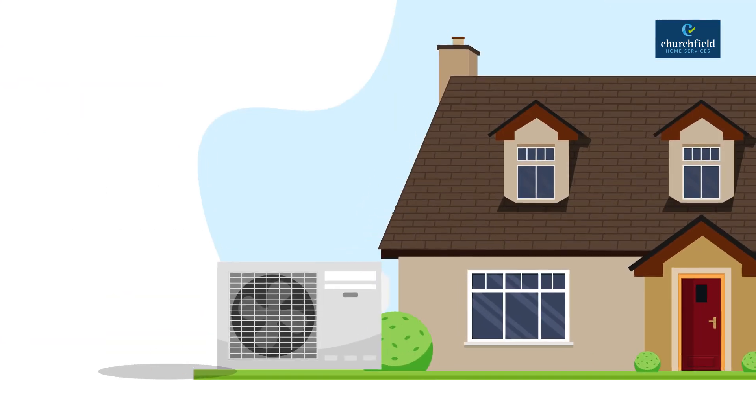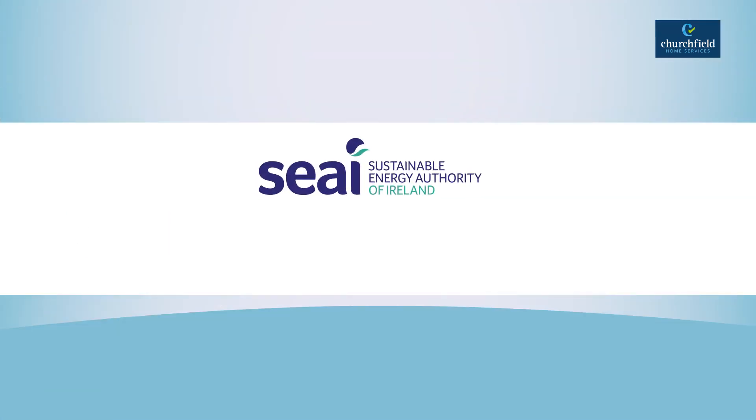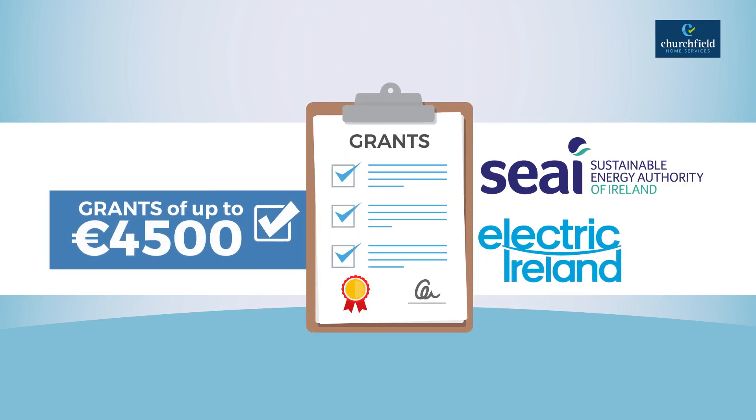It'll cost in the region of £10,000 to £12,000 to install a heat pump. The good news is that the Sustainable Energy Authority of Ireland and Electric Ireland both provide significant grants and incentives, totalling more than €4,500 for the installation of a heat pump.